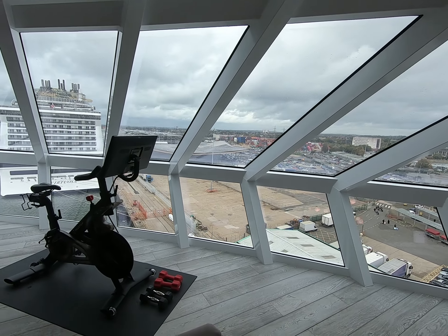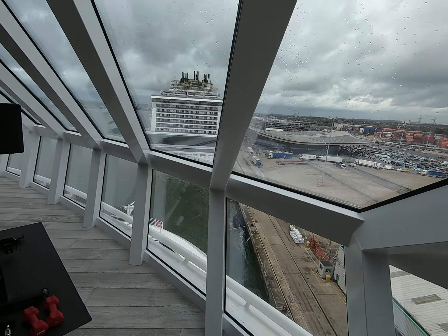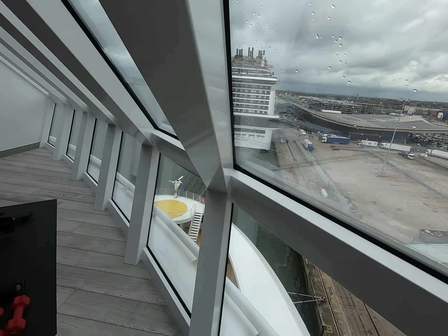Amazing views from the front of the ship. That's the MSC Virtuosa in dock at the moment. And there's a nice little rocking area, and a massive dining room table that seats six - I'm sure we can get an extra chair or two and make it seat eight.